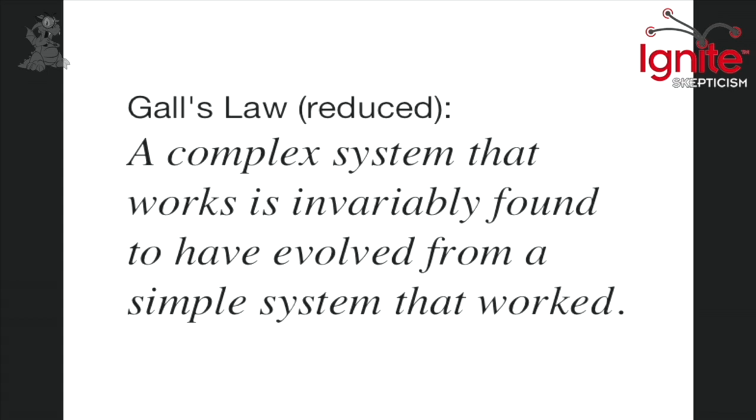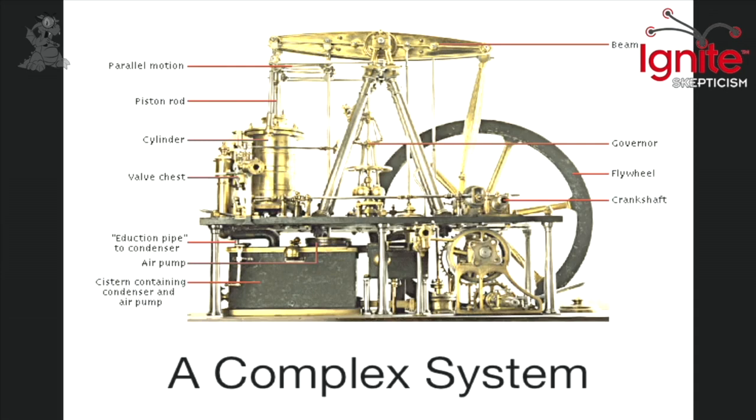That includes inventions, machines, and human beings. It's a principle that's fundamental to evolution and to the inventive process. So if we look at any complex system — like a steam engine — if you found a steam engine, you would assume it was invented. But what may not be obvious is that before this complicated machine was invented, there had to be a series of simpler inventions.